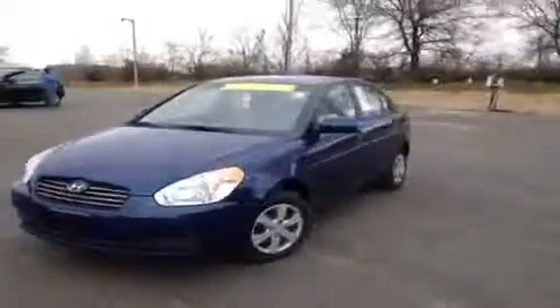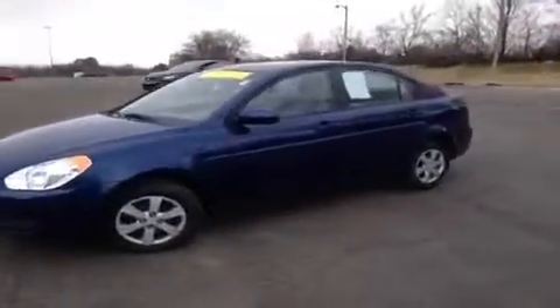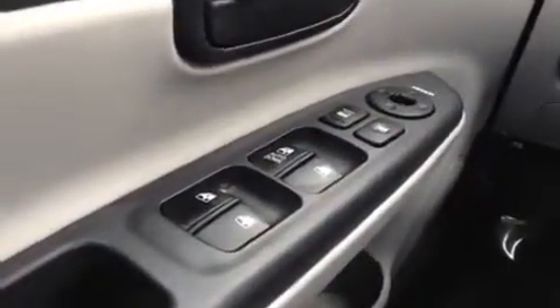Hey guys, this is a 2011 Hyundai Accent video demonstration brought to you by Universal Kia in the Franklin location. We're here in the driver's seat and I've got a ton of great features to show you.